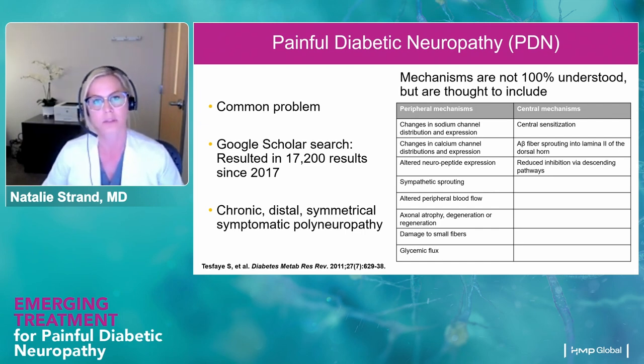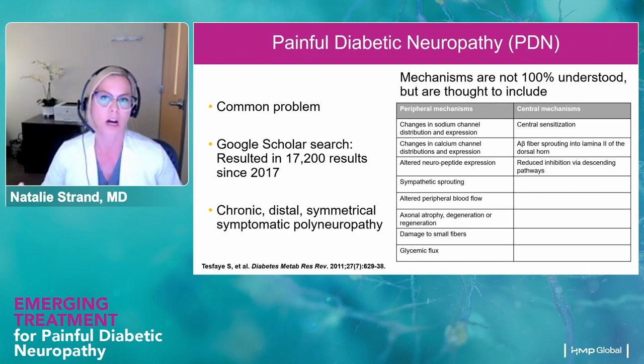Of course, there could be central mechanisms as well, which is very familiar to us in the pain space. Central sensitization — a barrage of nociceptive inputs from the periphery can strengthen the pathway within the central nervous system to amplify pain signals. You can also have changes in lamina II of the dorsal horn of the spinal cord, ramping up this pain pathway, and also reduced inhibition via descending pathways. The way I'll often describe this is that a dirt road turns into a six-lane superhighway — nerve signals are just sent more efficiently and more frequently.